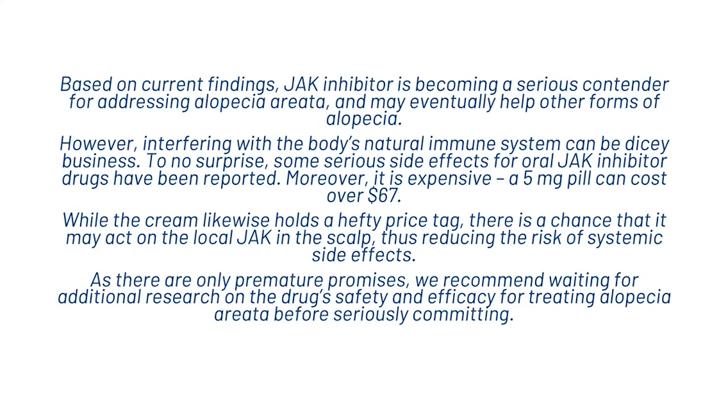Based on current findings, JAK inhibitors are becoming a serious contender for addressing alopecia areata and may eventually help other forms of alopecia. However, interfering with the body's natural immune system can be dicey business. Some serious side effects for oral JAK inhibitor drugs have been reported, and moreover it is expensive — a 5mg pill can cost over $67. While the cream likewise holds a hefty price tag, there is a chance that it may act on the local JAK in the scalp, thus reducing the risk of systemic side effects. As there are only premature promises, we recommend waiting for additional research on the drug's safety and efficacy for treating alopecia areata before seriously committing.